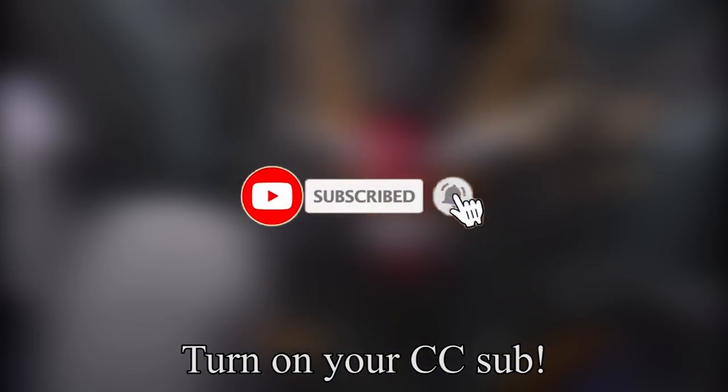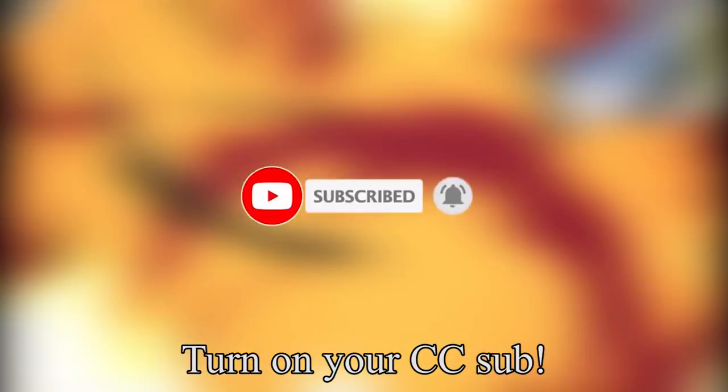Before we start the video, remember to subscribe to me and hit the bell next to it. Turn on your CC sub and enjoy the video.